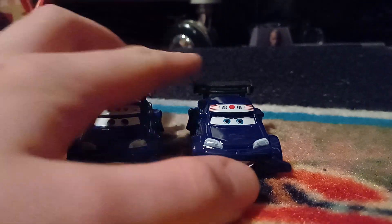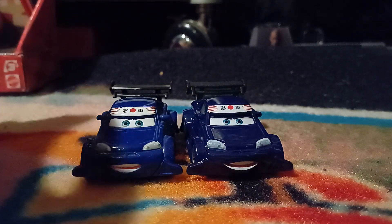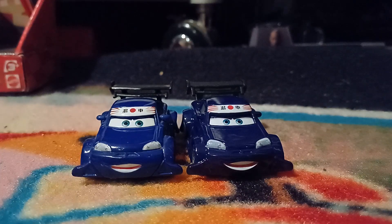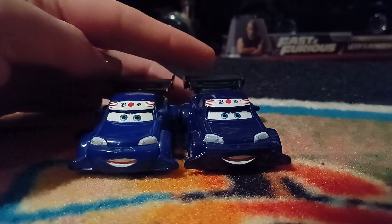Right off the bat you can see that the eyes are blurrier and don't appear to be as wide open on the China one as the Thailand one. The shade of blue is notably darker.